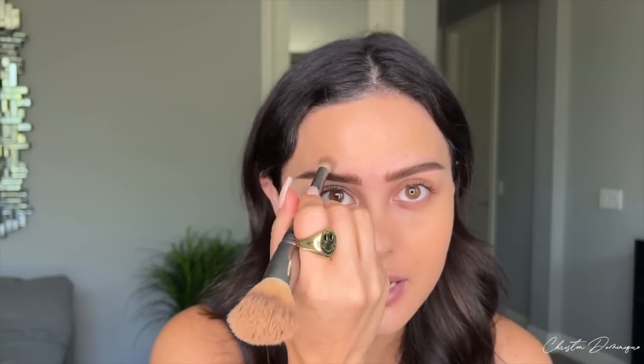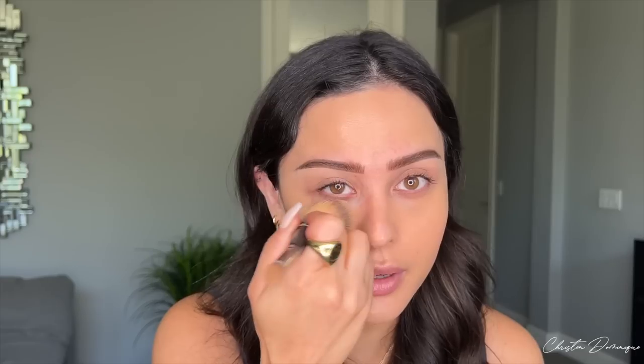Since the eyebrows are done, I'm going in with my IT Cosmetics Heavenly Luxe number seven brush. When I get around the brow area I'll use this, and on the eyelids I'll just lightly apply it there. I am still going to apply some concealer — I don't really go heavy under the eyes — and just make sure it's blended really nicely into the skin.